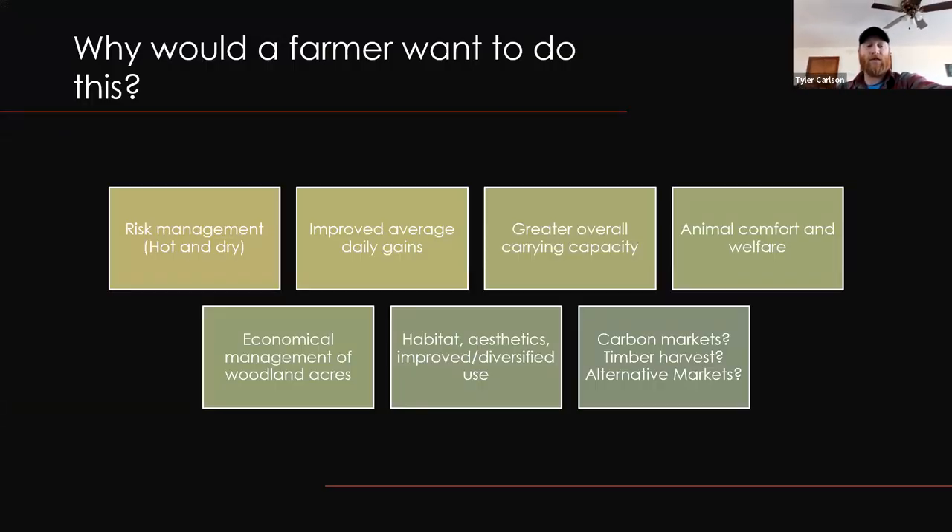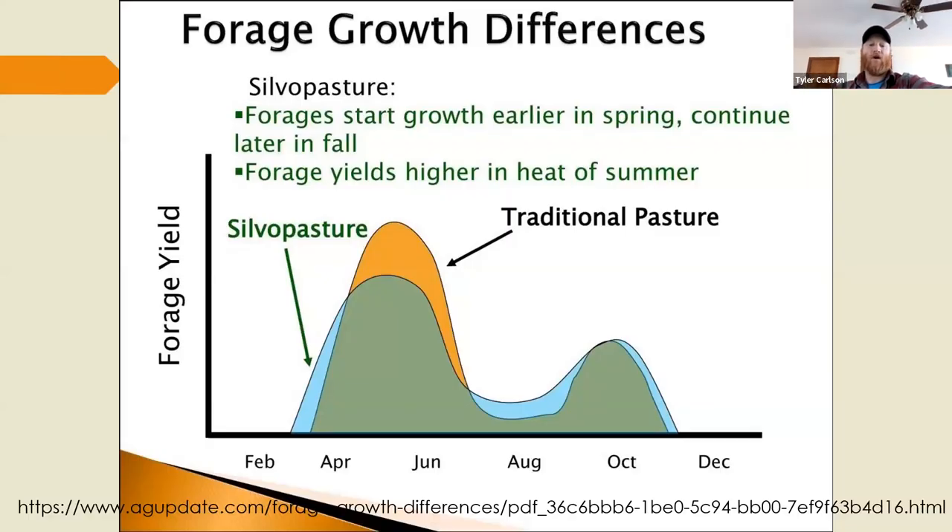From a producer standpoint, benefits look like risk management during hot and dry conditions, improved average daily gains, potentially greater overall carrying capacity when converting a wooded system by adding forage. There are habitat and aesthetics-driven reasons, interest in savanna restoration, hunting or birding activity, carbon markets, alternative markets, and potentially timber harvest in some areas.